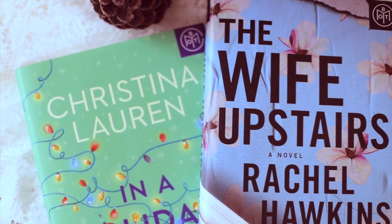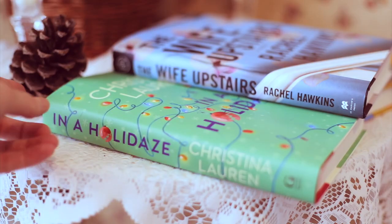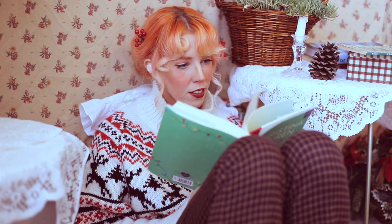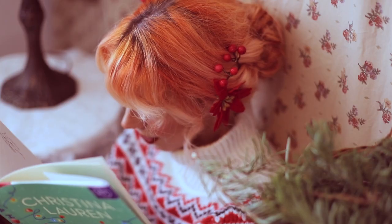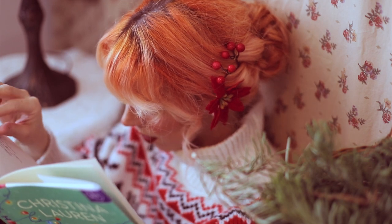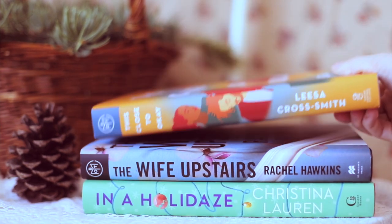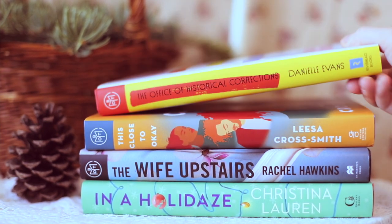Another one of my favorite things is that they get early release titles. For example, maybe a book is coming out on the 29th of the month, but if you subscribe to Book of the Month and they choose it as one of their top five picks, you can get it within the first or second week of the month, depending on where you live — possibly within the first few days, whereas it doesn't come out to the rest of the public until the very end of the month.